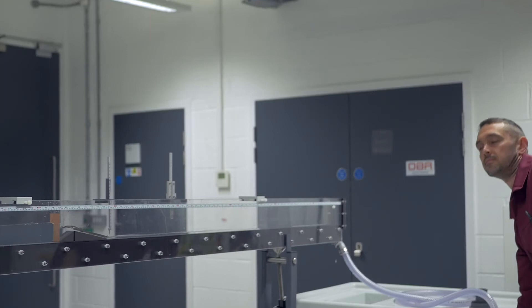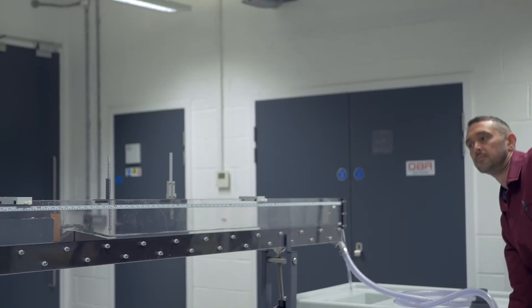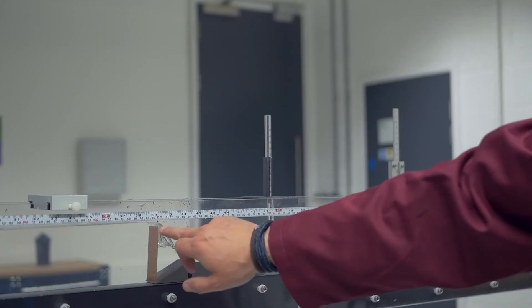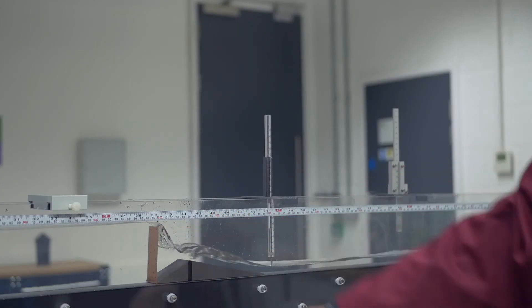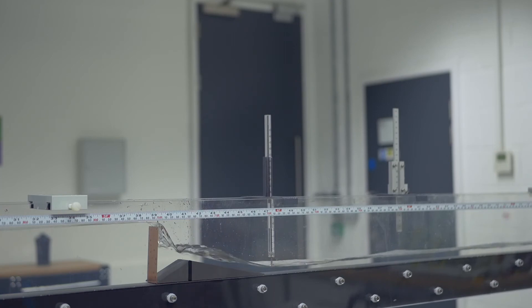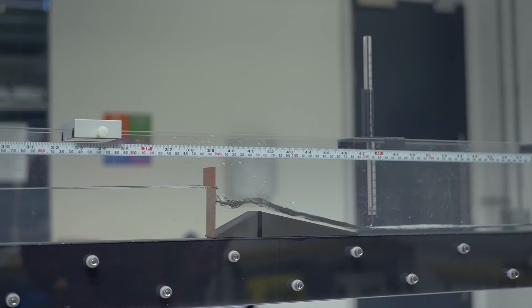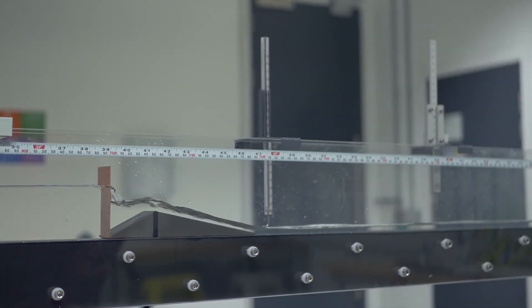Quite recently we've used TecQuipment not only in our first and foundation years for educational purposes, but we've also used it to support third and final year projects of our undergraduates. A recent example was using the flume to measure deflection in metals interacting with the flow of water.